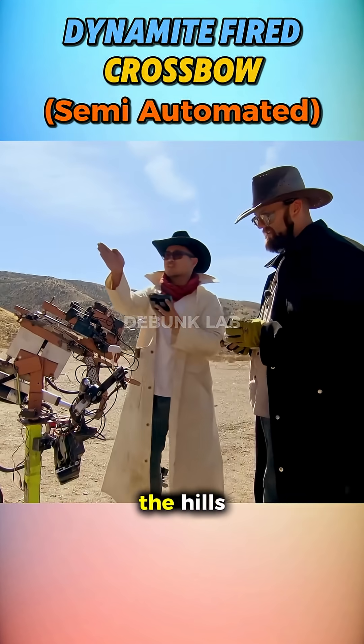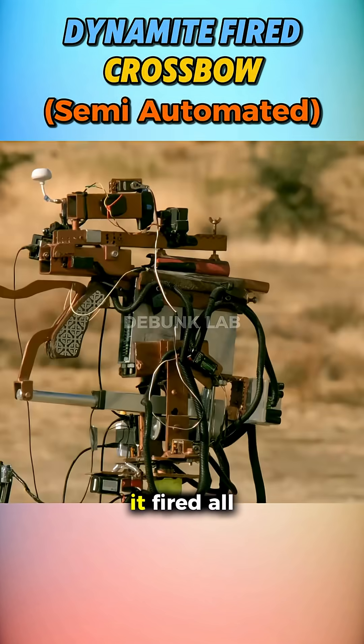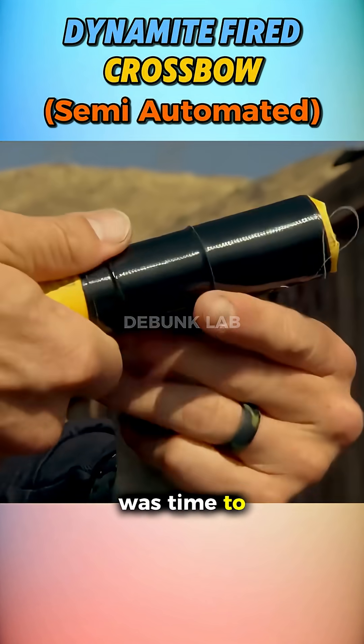They needed to move to the hills and it had to be fired by remote control. Though the RC crossbow was cool, it was too slow. It fired all six sticks, and now it was time to add explosives.